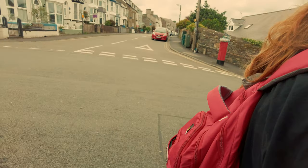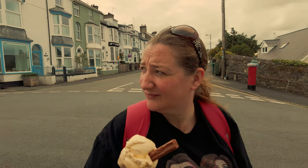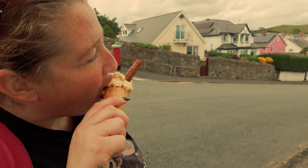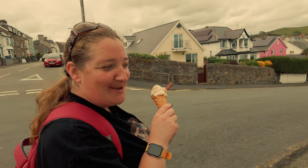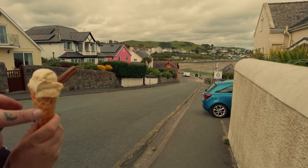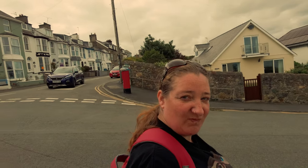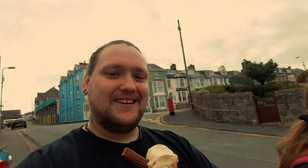We've grabbed ourselves an ice cream - a banana ripple from this place here, Cadwaladers. Come on, Sam, give us your thoughts - banana ripple, interesting. Oh great, she took the ice cream - let's give it a shot then people. Mmm, Welsh ice cream! Oh wow - nice guys. I love Wales more and more. What a country, brilliant!